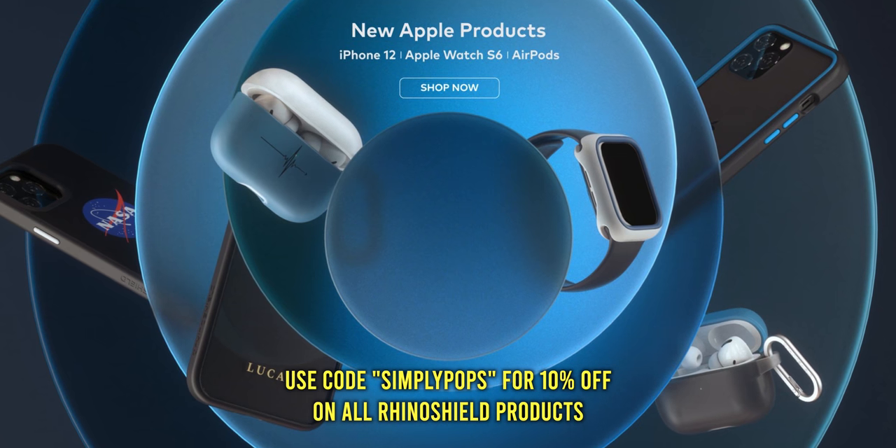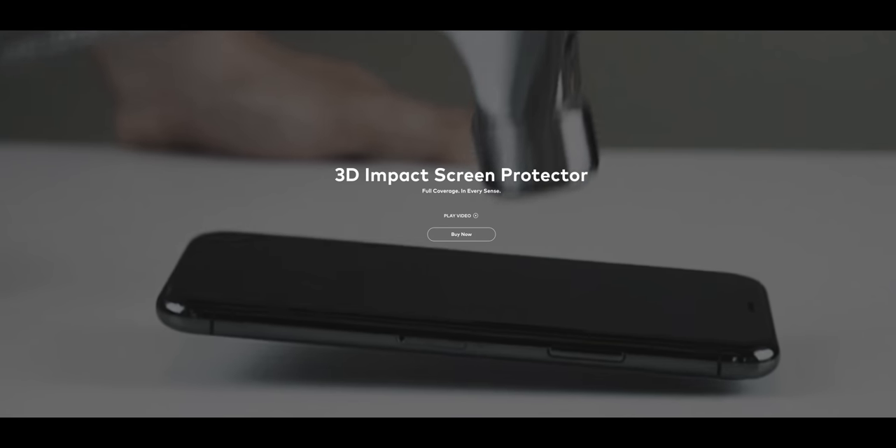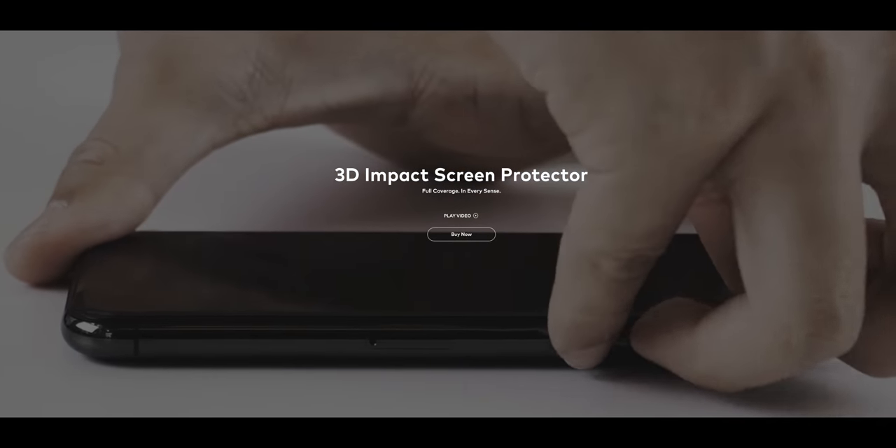iPhones are a weird thing because a lot of people drop and crack their phones — for some people AppleCare Plus is 100% worth it. But for me, I would say no. You can slap on a very well-made protective case and it's not going to crack. For example, if you pick up a RhinoShield case — use my code Simply Pops for 10% off — especially with their 3D Impact screen protector, you're not going to have any problems. You're 100% protected with RhinoShield. There are other alternatives too like UAG and OtterBox. You have so many options.